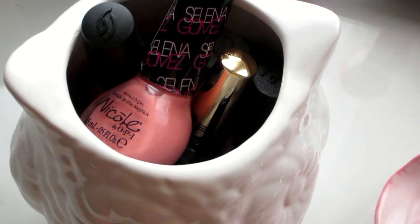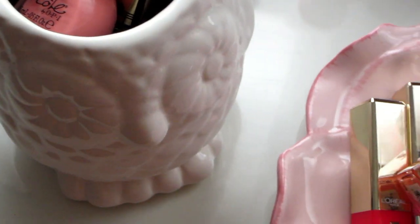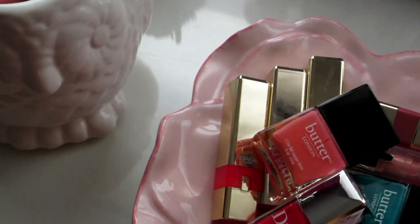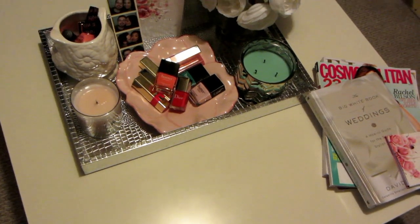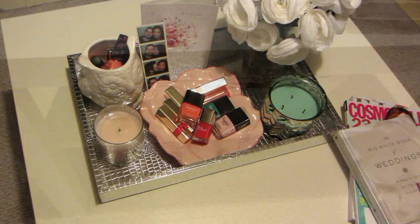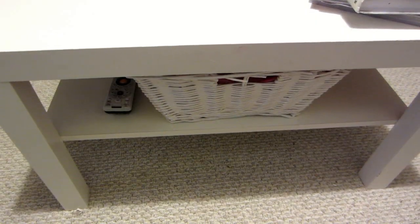I like to store them in little bowls or trays or just anything that's cute, and I put them on my coffee table. This is where I love to sit down and do my nails every single time. I have a little station here.